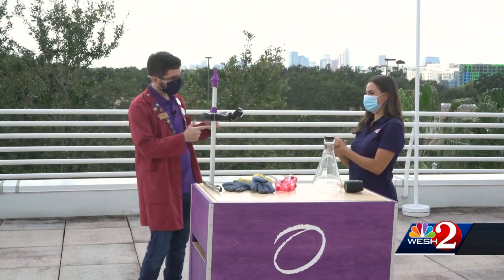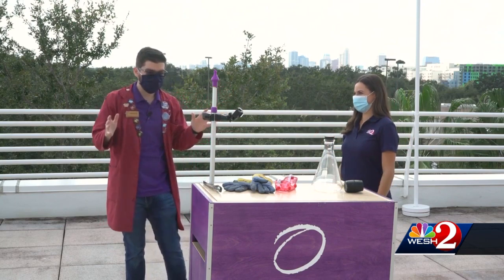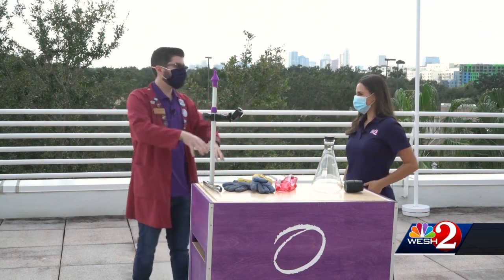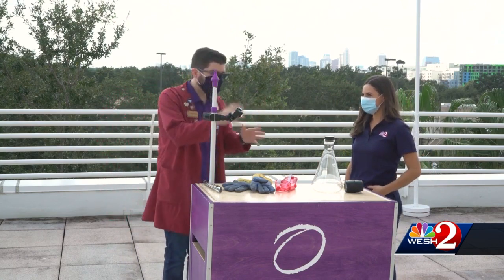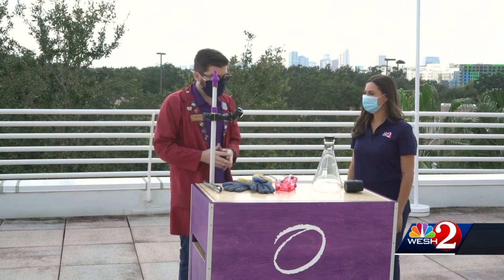I'm hanging out with Spencer and Spencer. We have a very exciting experiment that we're doing today. Liquid nitrogen is one of the hallmarks of all science centers, and we certainly love doing it here at the Orlando Science Center. Liquid nitrogen is so cool — literally — but also just very awesome, because you can do so many cool experiments with it.